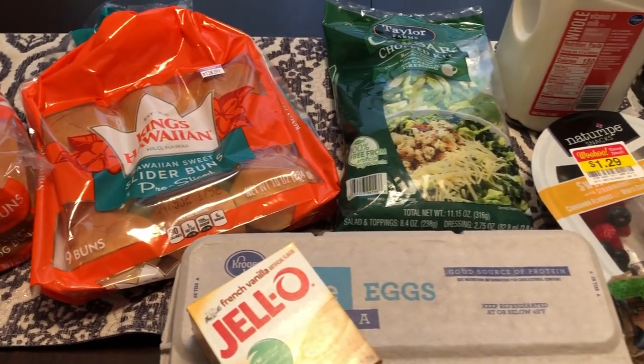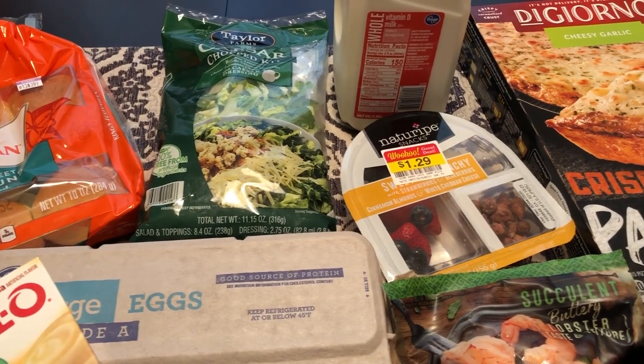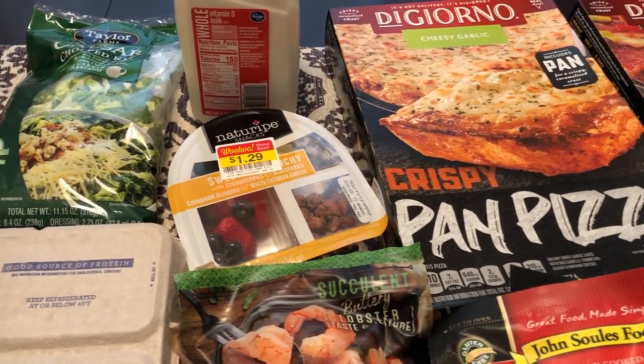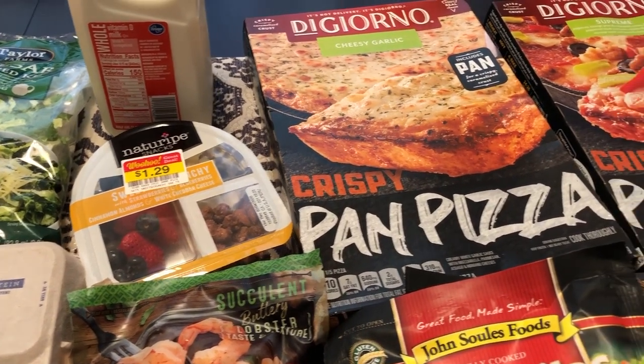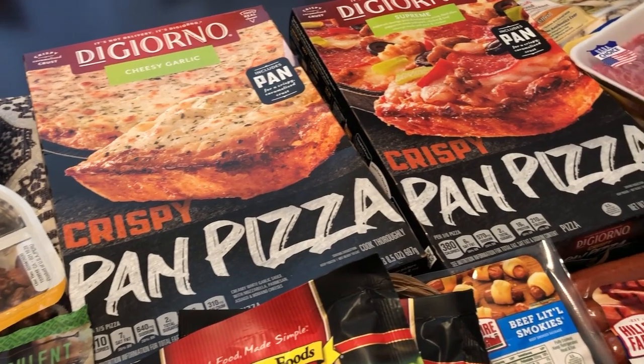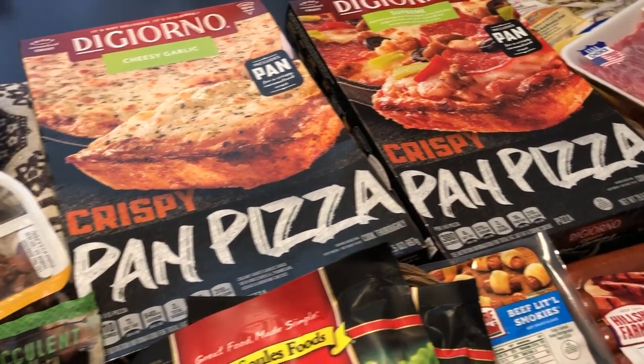Hey guys, welcome back to our channel! My name is Andrea with Food Inventory Adventures. Our channel is all about food — we do taste tests, recipes, grocery hauls, and what's for dinner. I'm here today with a quick grocery haul from Kroger, so I'll jump right in and show you what I picked up.